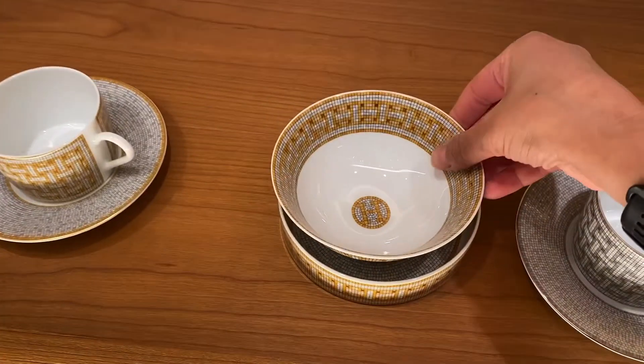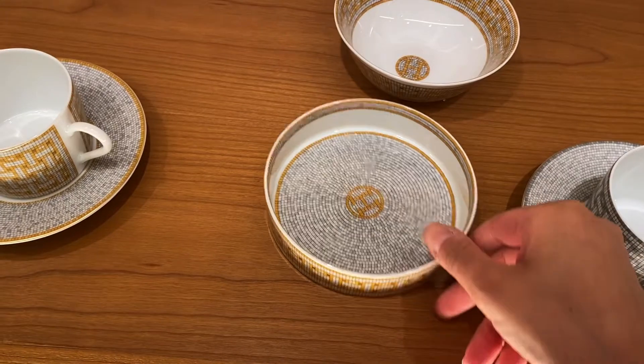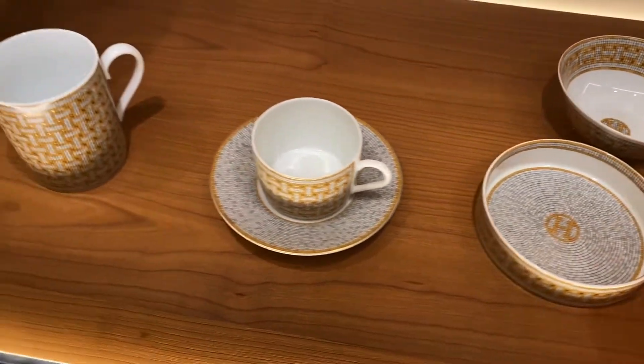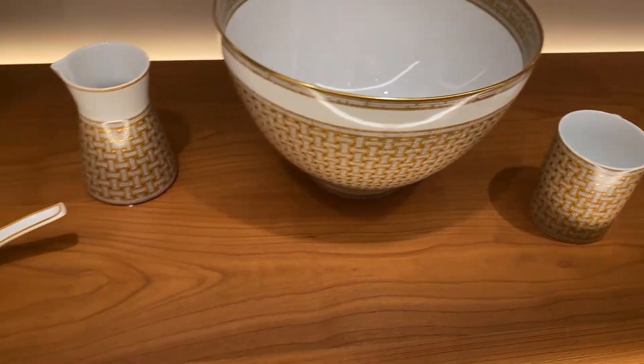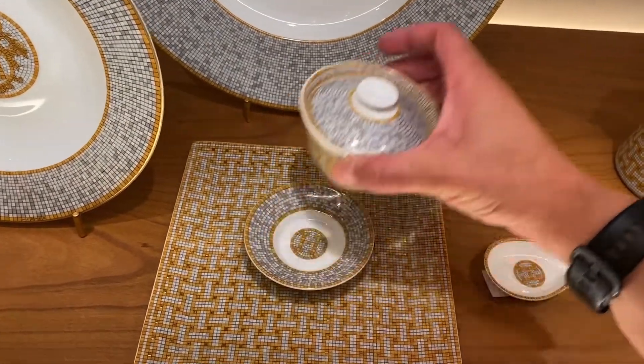And of course, the Hermès boutique — oh my god, look at these plates! I'm dying. I found something very special, very hard to get, and I will unbox it in the upcoming video. Stay tuned guys, thank you for watching.